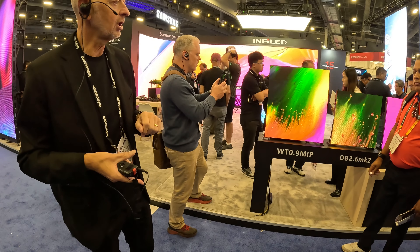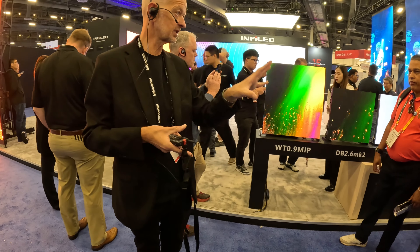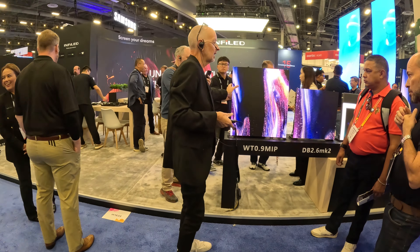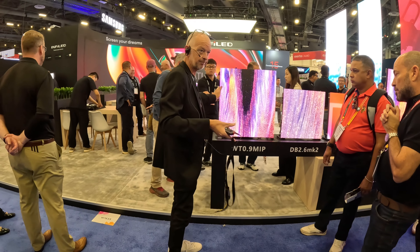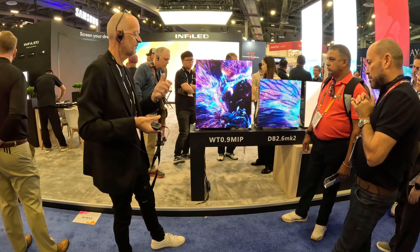The advantage of the technology is that you can create whatever you want — whatever resolution — so resolutions are going to go up. You can also feel it: it's very cold because it uses flip-chip technology. It's very cool and very sustainable.